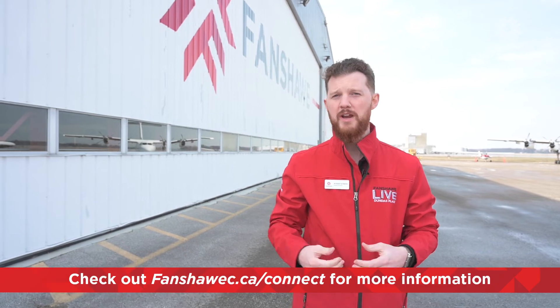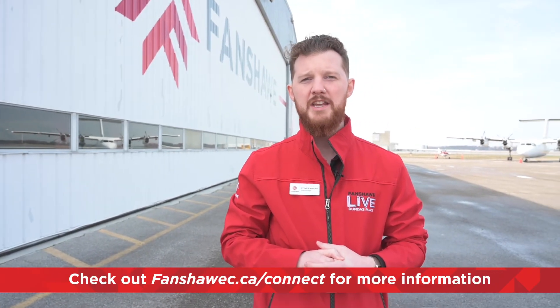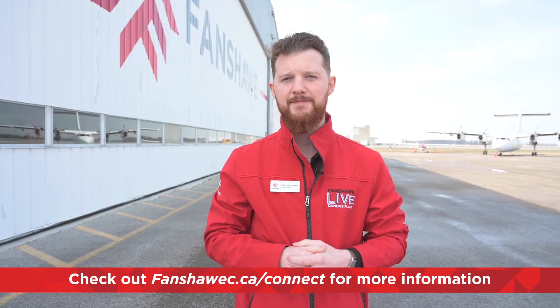Thank you everybody for flying in today to join us for a tour of the Norton Wolf School of Aviation and Aerospace Technology. I hope you found this helpful. If you'd like to speak more about these programs and visit them yourselves, we are doing campus tours and you can find those at our website. Thank you for joining and have a good one.